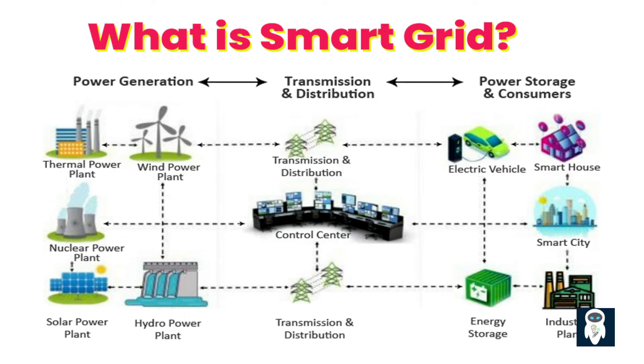A smart grid is an advanced electrical grid system that incorporates modern communication, sensing, and control technologies to optimize the generation, transmission, distribution, and consumption of electricity. It utilizes digital technology, such as sensors, smart meters, and advanced analytics, and a two-way communication system that allows data to be sent and analyzed in real-time, which makes energy management more reliable and efficient.